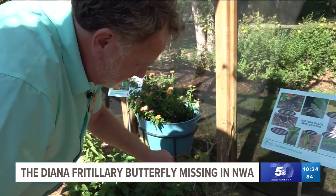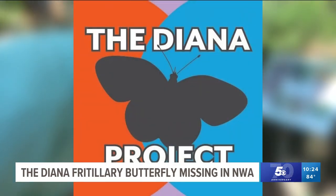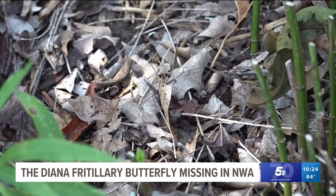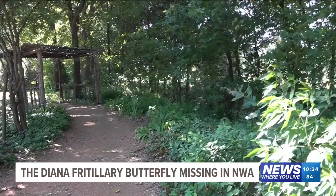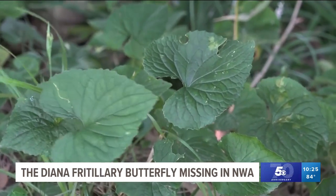They formed the Diana Project, teaching people how to save the Diana. The butterfly lays her eggs on leaves and twigs in the fall, and when the eggs hatch, a little baby caterpillar comes out and nestles on those leaves all winter long. Then when springtime comes, the caterpillar climbs out and eats only the leaves of native violets.